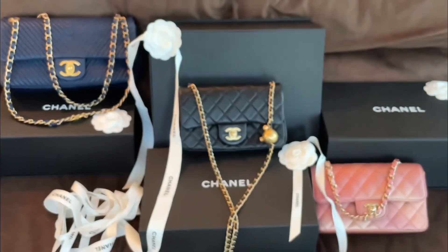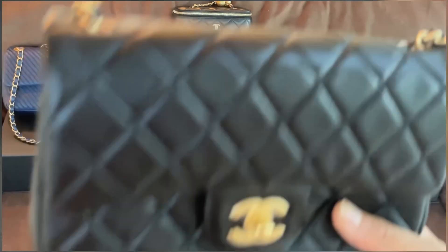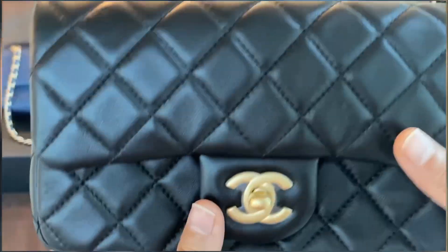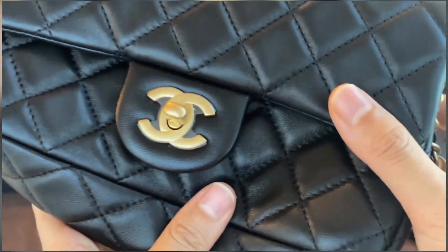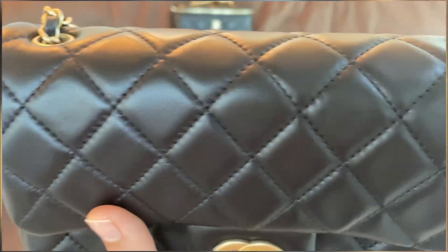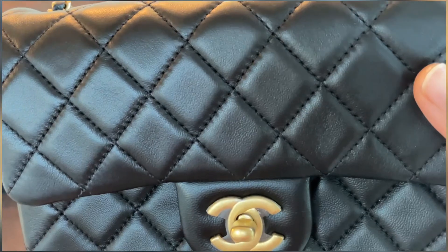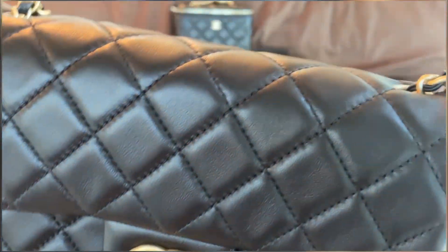The next bag I want to show you is my holy grail from Chanel — it is the rectangular mini pearl crush edition in lambskin. Super soft, look at that! Super comfortable bag to wear. I absolutely love this one. The lambskin on this bag is definitely different from the classic lambskin that Chanel makes.